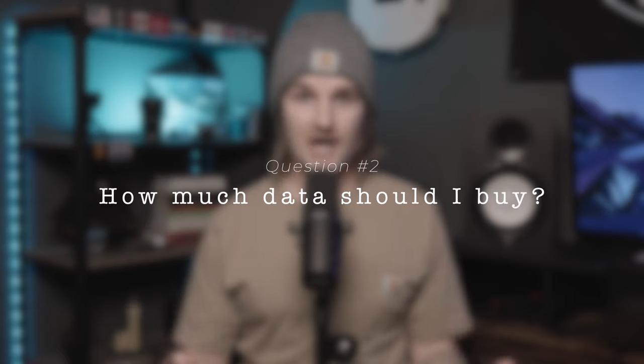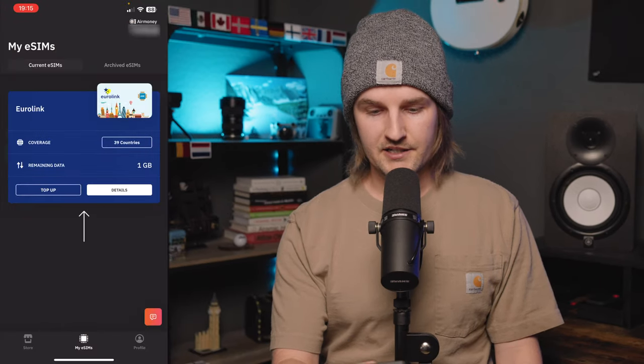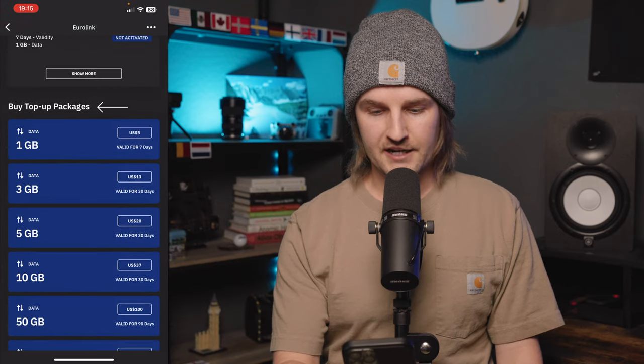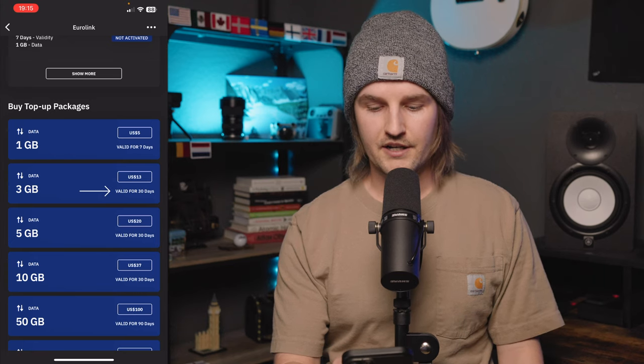How much data should you buy? The answer depends on your particular situation, but no matter how much data you start with, you can always add more if you run out without going through the entire installation process again. In the Airlo app, these are called top up options. Under my eSIMs, I can add another gigabyte for five dollars, three gigs for thirteen dollars, and I can see how long each is valid for — seven days, thirty days, and so forth.